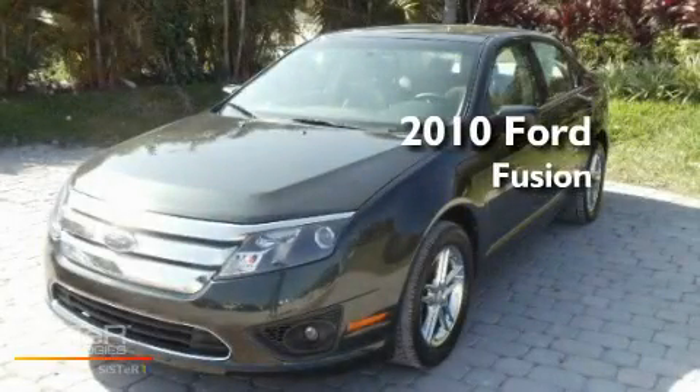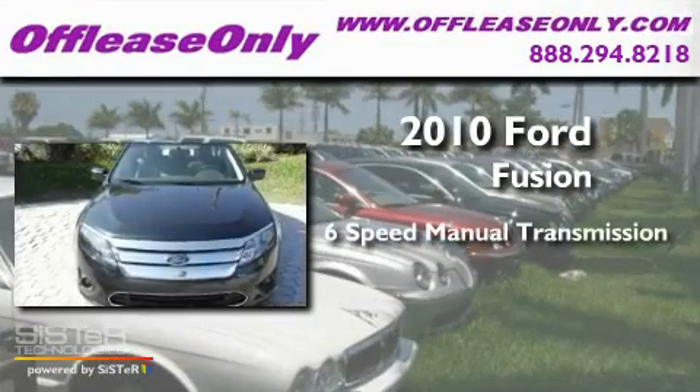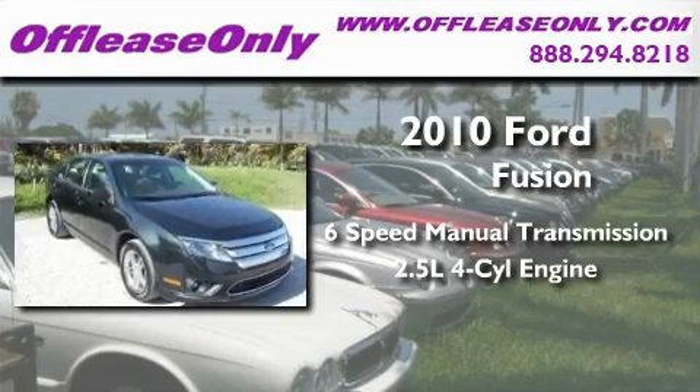This is a 2010 Ford Fusion. This four-door sedan has a six-speed manual transmission and an inline four-cylinder engine.